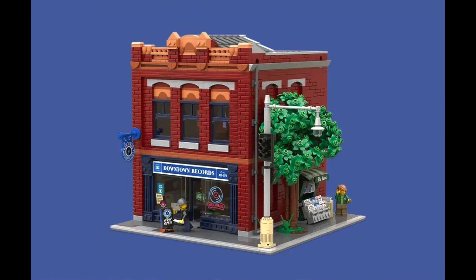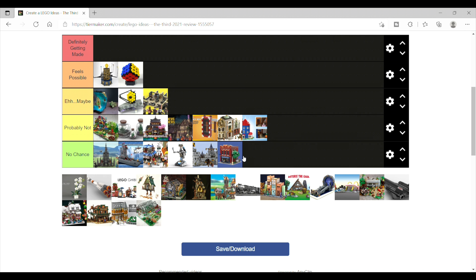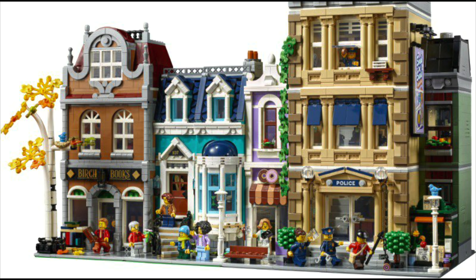Next up is Downtown Records, which is a modular set, and therefore I think has no chance. I'm sorry, I just don't see them competing with their own modular sets.